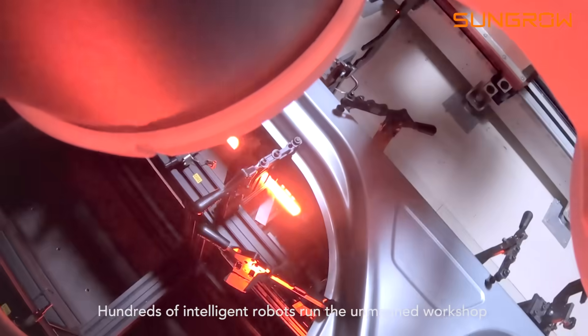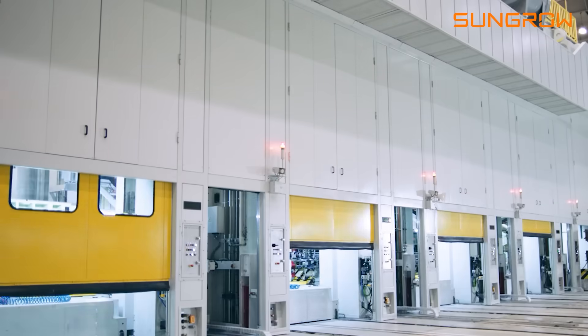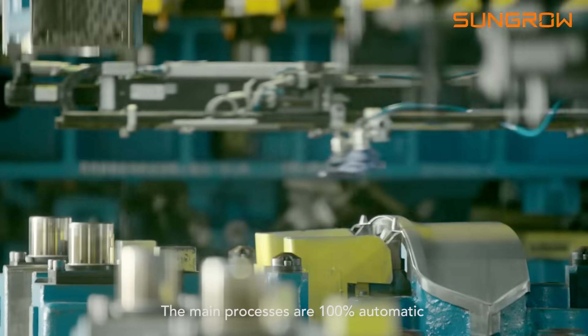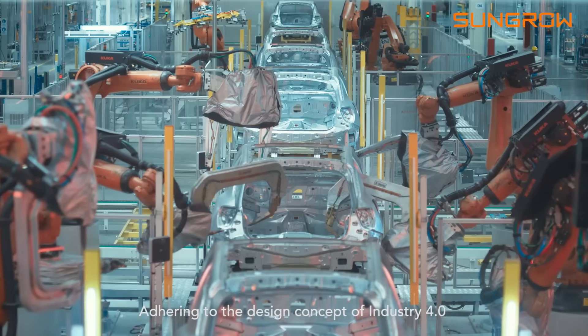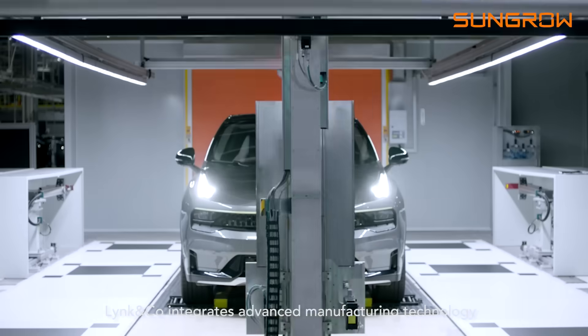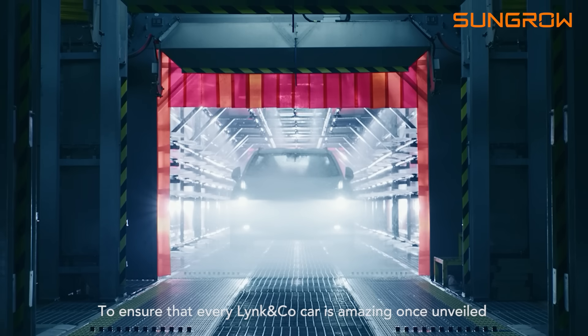Hundreds of intelligent robots run the unmanned workshop. Punching, welding, spraying — the main processes are 100% automatic. Adhering to the design concept of Industry 4.0, Lincoln Co. integrates advanced manufacturing technology from all over the world to ensure that every Lincoln Co. car is amazing once unveiled.